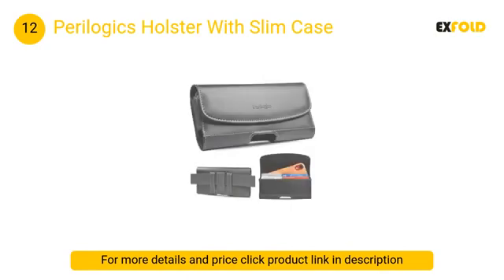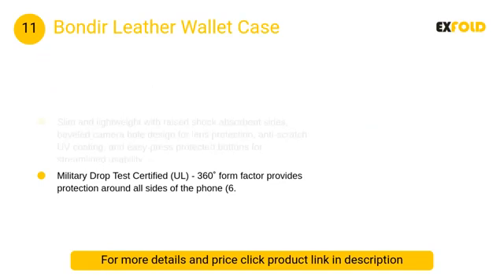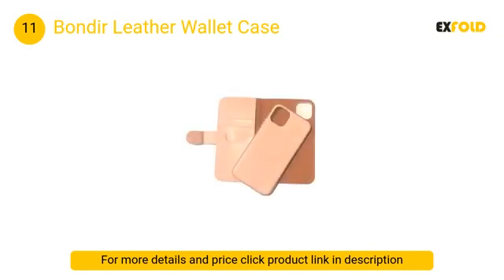Magnetic flap closure with three magnets gives you secure yet easy access to your phone. At number 11: Bonder Leather Wallet Case. This slim and lightweight leather wallet case features raised shock-absorbent sides, beveled camera hole design for lens protection, anti-scratch UV coating, and easy press protected buttons for streamlined usability.